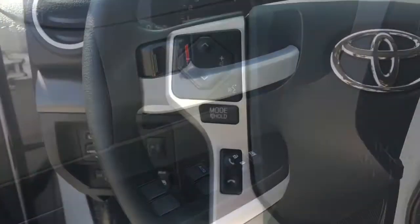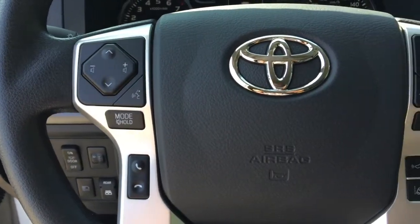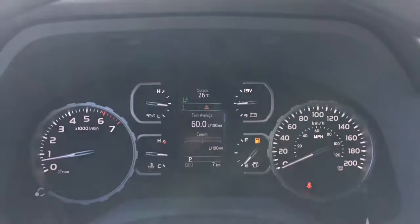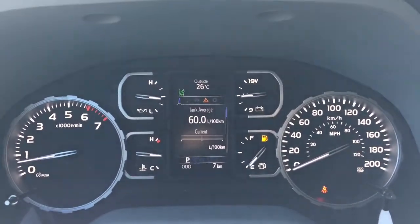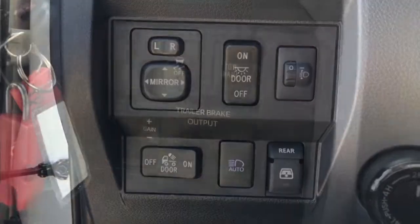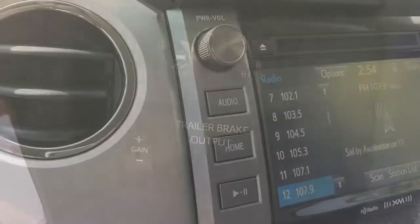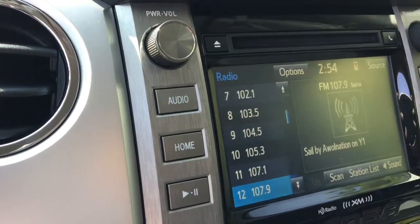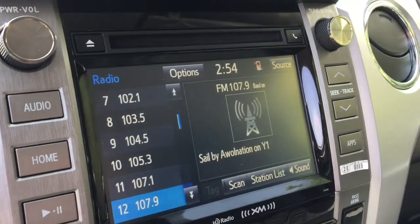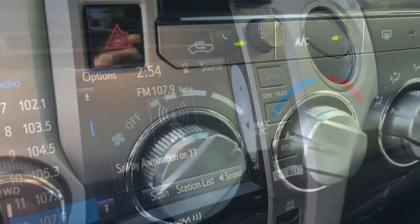Chrome grille surround, black side view mirrors and door handles, chrome steel front bumper end, chrome steel rear bumper end, rear step bumper, front and rear splash guards, variable intermittent wipers and windshield wiper de-icer, electric rear window defroster, black tailgate handle, easy lower and lift tailgate with removable locking tailgate, bed rail system with a set of four tie-down cleats, LED daytime running lights, manual headlamp leveling, and fog lamps.